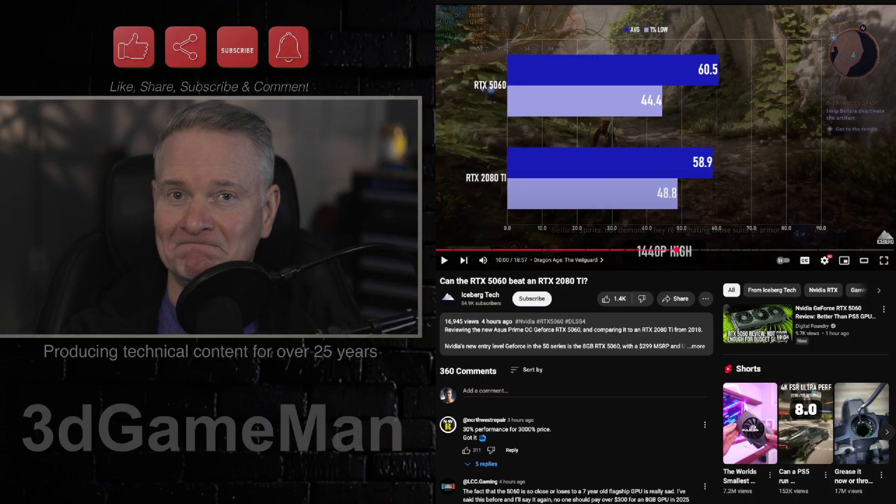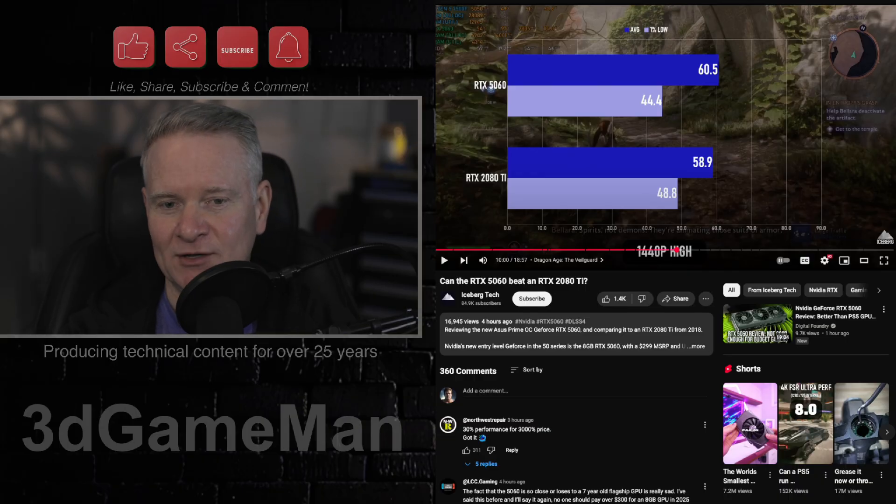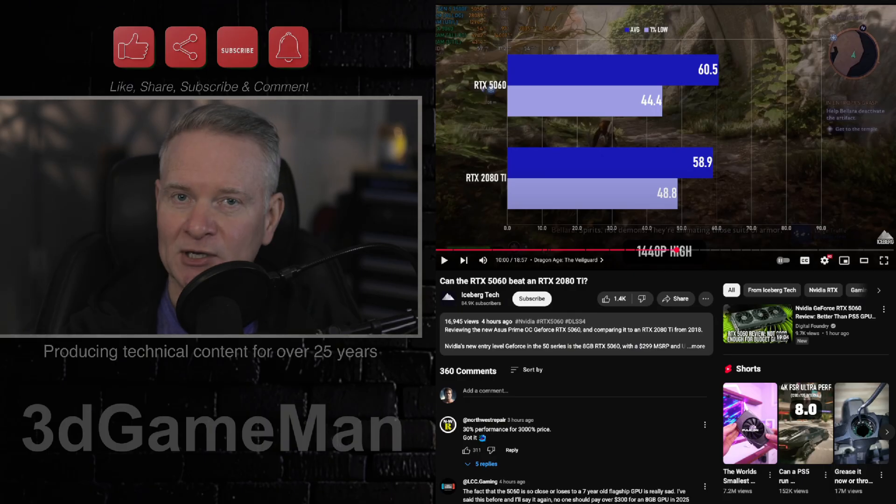How about power? As you'd expect, the RTX 2080 Ti consumes more power — around 100 watts more than the 5060. The 5060 is around 145 watts TDP, while the older 2080 Ti consumes 250 watts TDP.